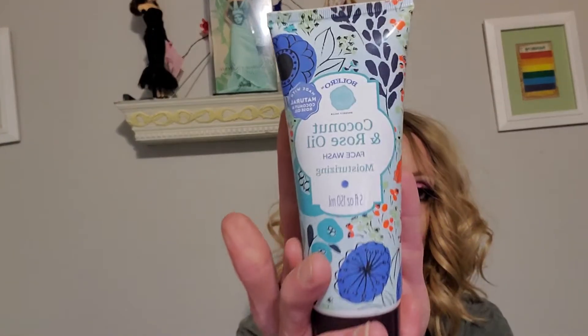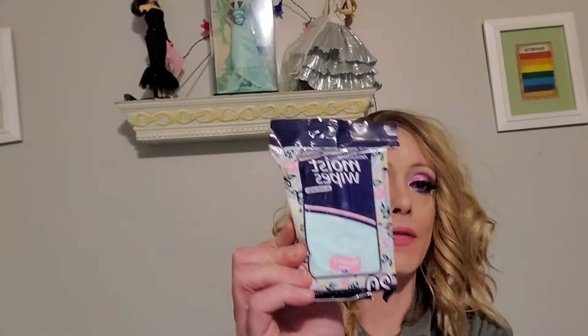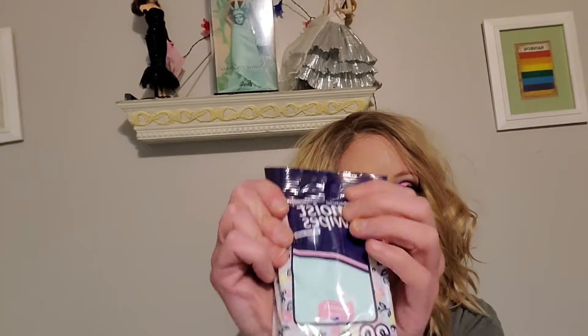Then next, I always get this Bolero Coconut Rose Oil Face Wash Moisturizing. I have a few of these — so, so good. And I got these too. These are the Moisturizing Antibacterial Wipes. They are facial wipes, but they're antibacterial. They're good for germs. I use them for everything, more than just the face.